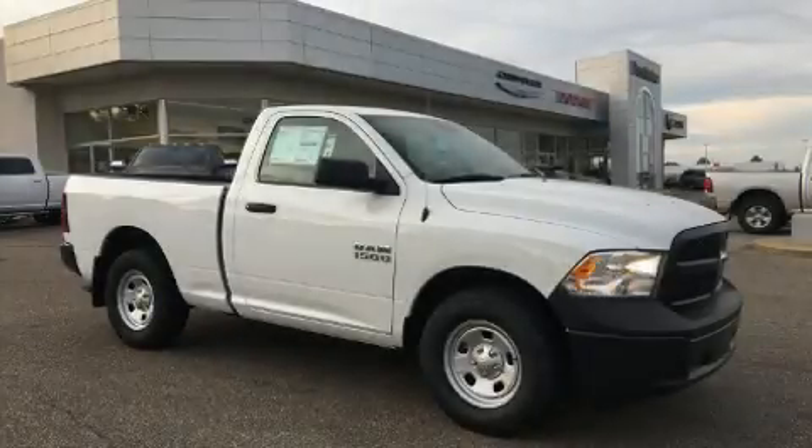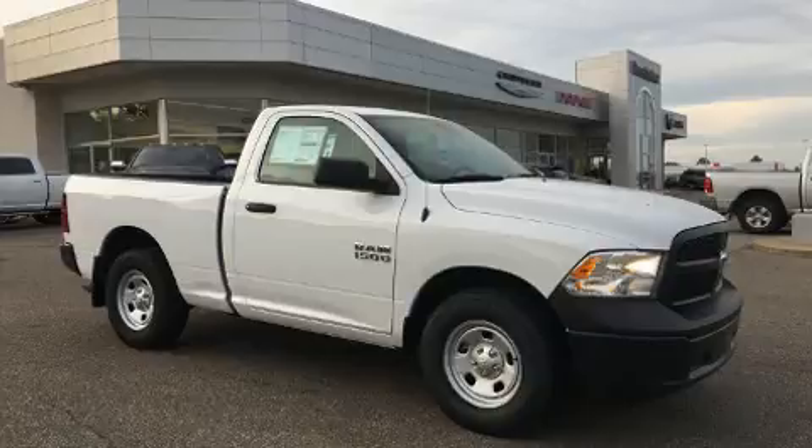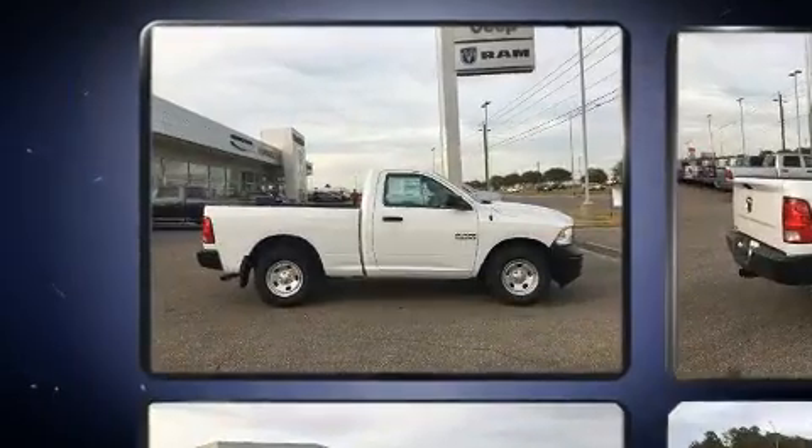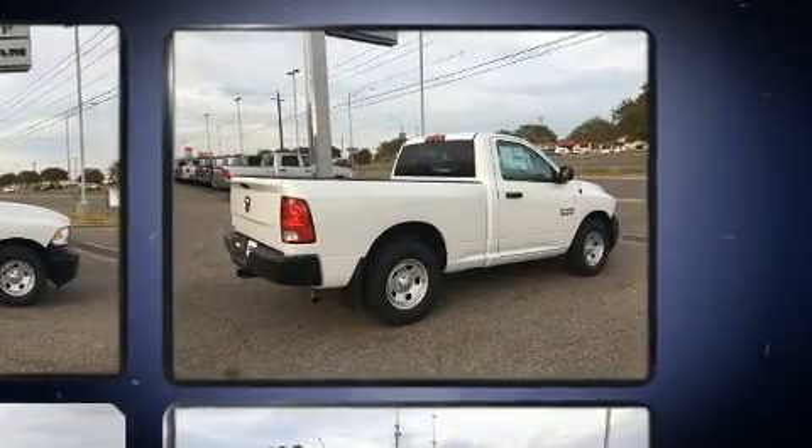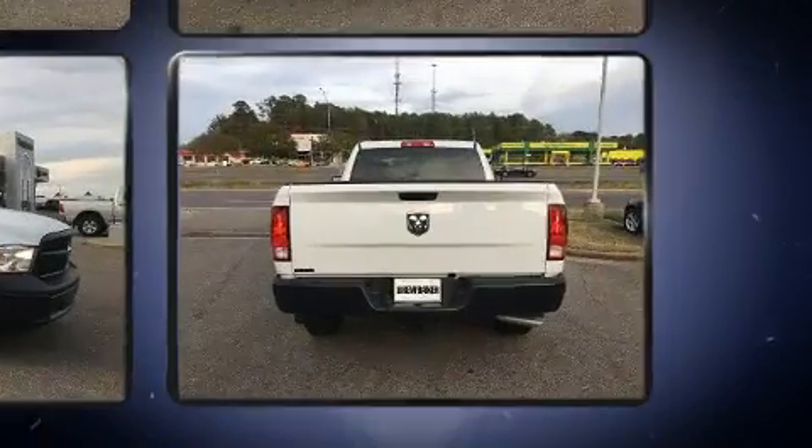You can expect a lot from the 2016 Ram 1500. This two-door, three-passenger truck is waiting for you to take home. It features an automatic transmission, rear-wheel drive, and a refined six-cylinder engine.